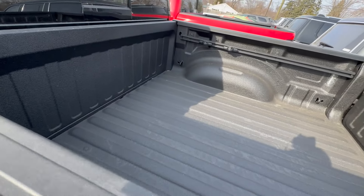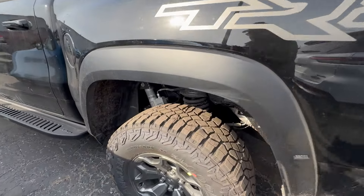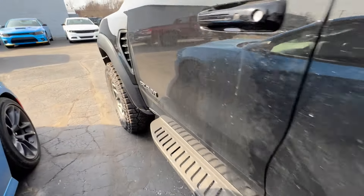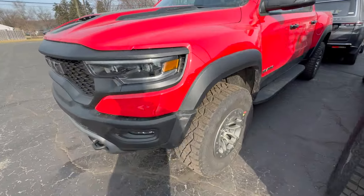You can kind of see it's got the spray-in bed liner and the bed utility. This is a really nice truck — got the big Bilstein shocks. I'm looking forward to comparing this off-road to some of the Raptors for 2024.